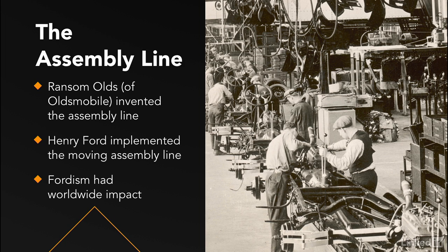Ford also had a massive impact on working standards for the Western world. The standard work week of 40 hours is based in part on Ford's emphasis on investing in his workers, forcing competitors to improve wages and working conditions to keep up.